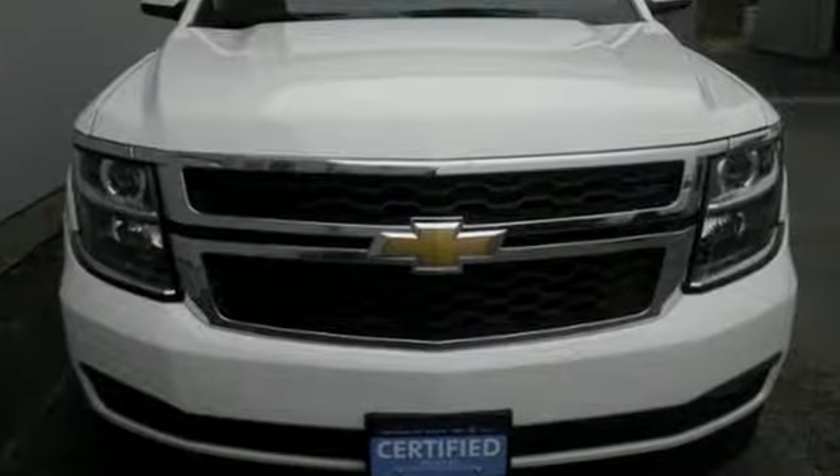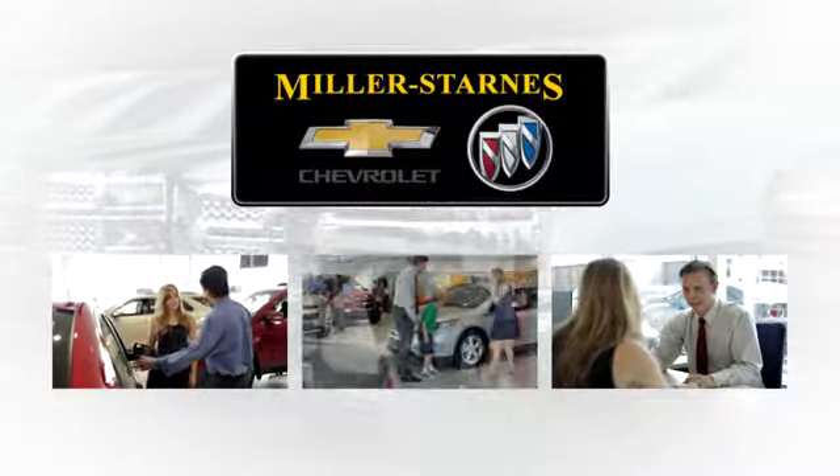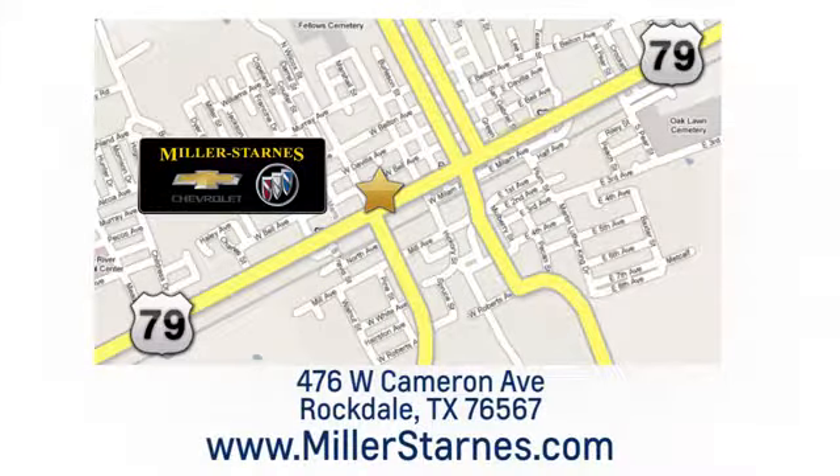Get behind the wheel of uncompromising performance today when you come in for a test drive. At Miller-Starns Chevrolet Buick, we are committed to your complete satisfaction. Call today or stop on by. We're easy to find at 476 West Cameron Avenue in downtown Rockdale, Texas.